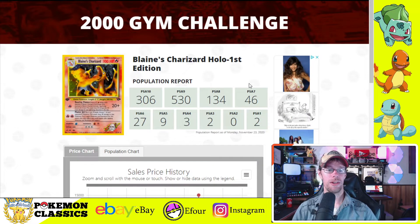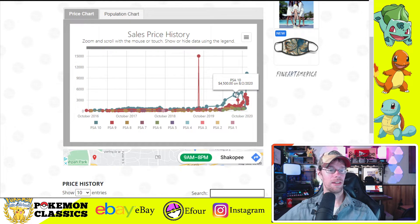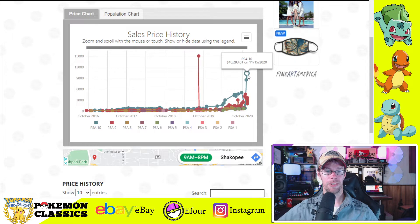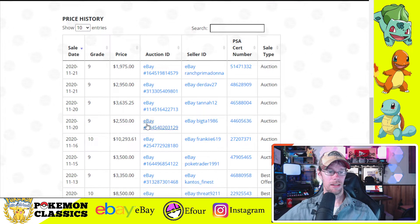Charizard — it looks like there are 306 PSA 10 copies and 530 PSA 9s, which makes sense. It's definitely one of the most popular cards in Pokemon, really one of the most popular in the set, and definitely the most popular character. Pretty stable prices in earlier 2020 at around $5,000 for Charizard, and then it really just blew up in October and November. Still going up — looks like the last price was $10,293.